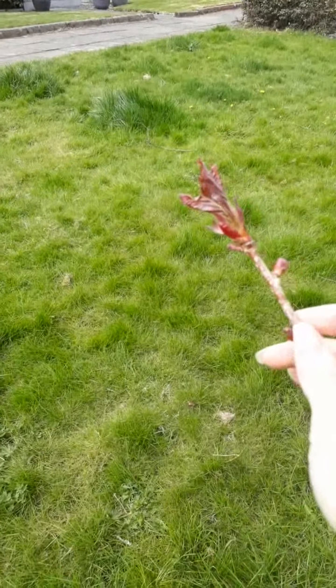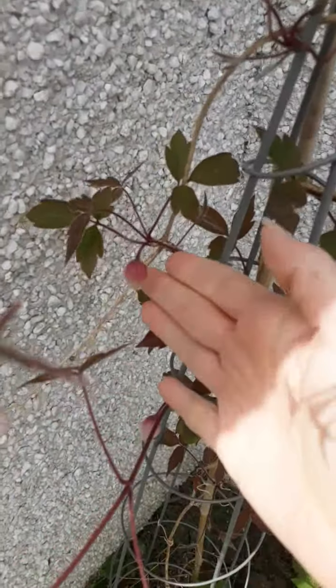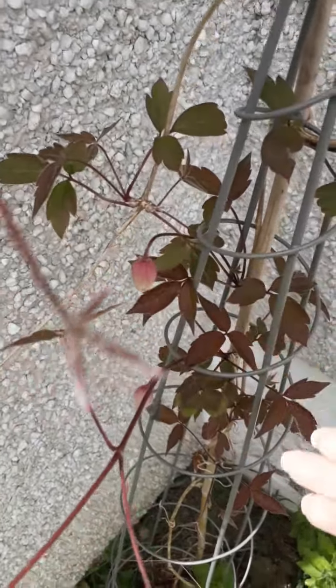See if I can find another bud. Here's some buds. That's going to be a nice flower.